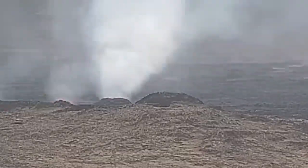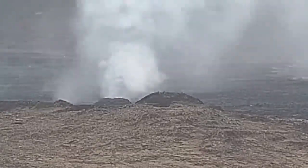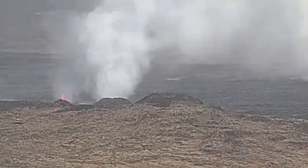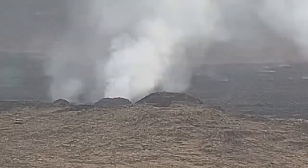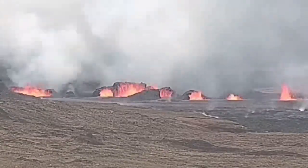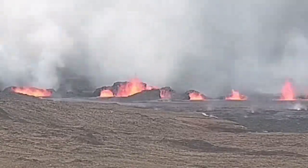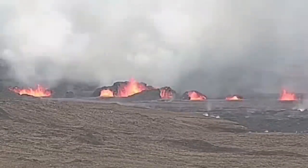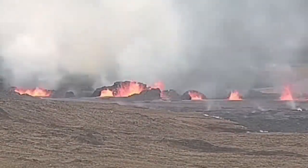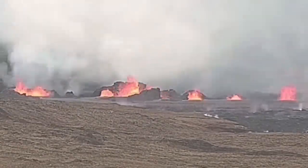These are the north craters, the first ones. The second ones you will see in a few seconds. As you can see, they have grown bigger, but because they are on that side forming the lava flow, we see the back of them. These are the south ones — we see the front of them, where the lava is flowing outward toward the east and toward the sea. These are the larger ones probably, but they are on lower ground.